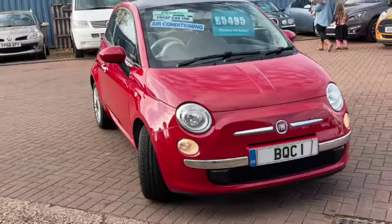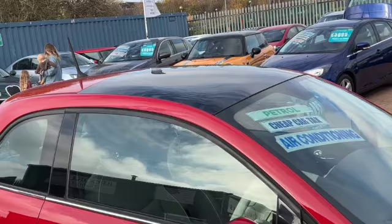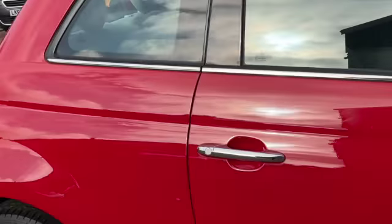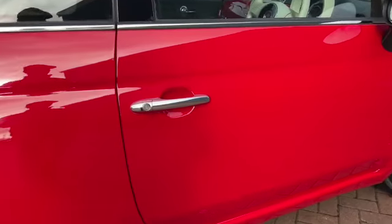This is only £30 a year to tax. You can see we've got the daytime running lights. It does an average of 58.9 miles to the gallon. It's got the panoramic sunroof, we've got these lovely alloy wheels, and it's only group six insurance.